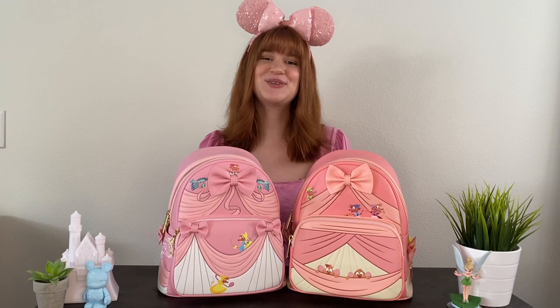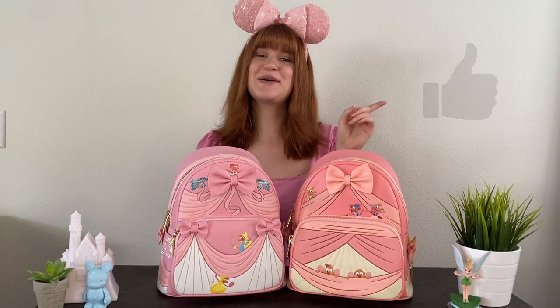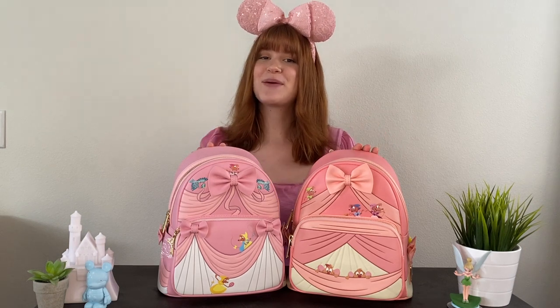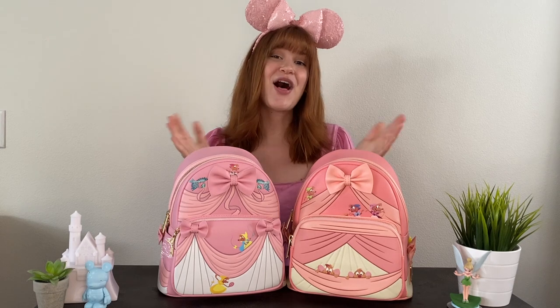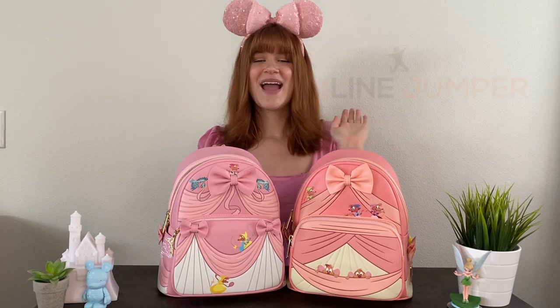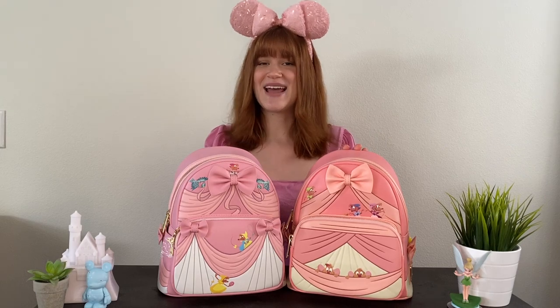If you liked it, please give it a thumbs up, hit those bell notifications, comment down below, and subscribe to our channel. If you want to shop these two beautiful pieces or any of our other amazing bags, you can head to the website, and stay tuned for some more Loungefly content. Bye!